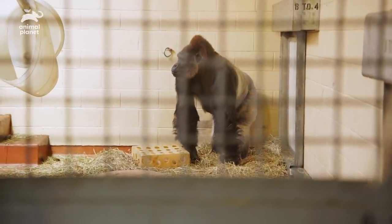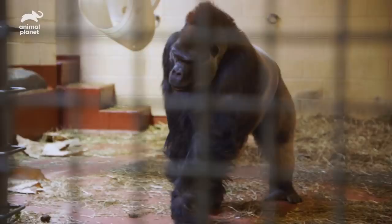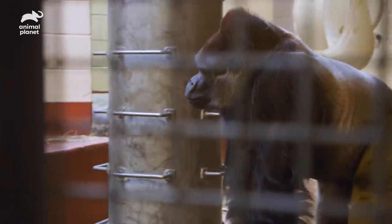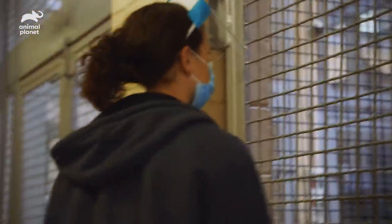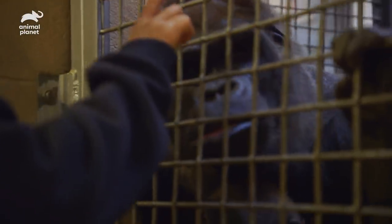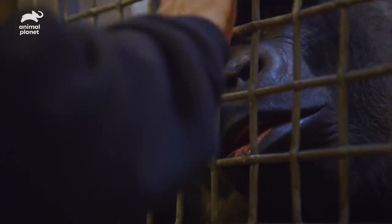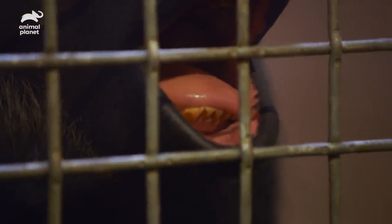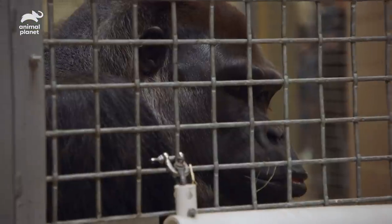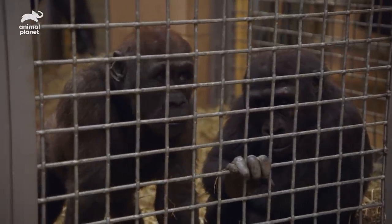We noticed a slight change in Ernie where he doesn't want to shift as quickly as normal. He's drooling a little bit when eating, and he's hiding his bottom left canine from us when we try to get a look at it. The keepers noticed a broken-off canine on the lower side. The break is pretty severe, and we will have to take care of it right away. If it's left unchecked, it could lead to infection in the bone and cause really bad problems for him.